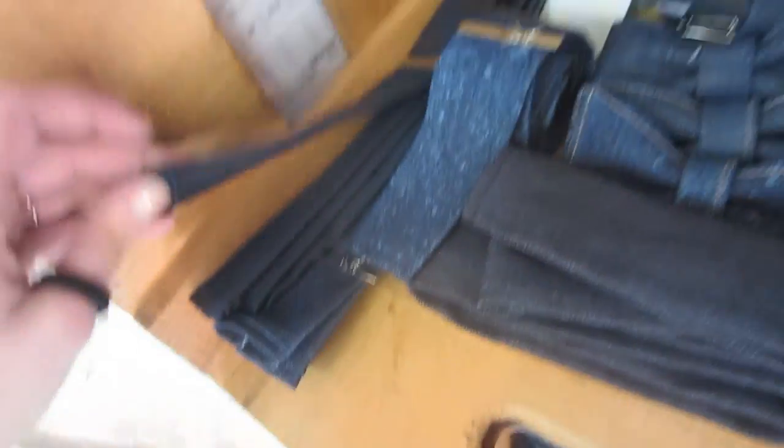And if you're the type of person who likes bow ties, they also make bow ties here and other tie-looking things. This was a really cool experience. I'm excited about my new jeans. And don't forget to check out the episode of Copycat where you can figure out how to win your own pair. I will see you guys later. Bye!